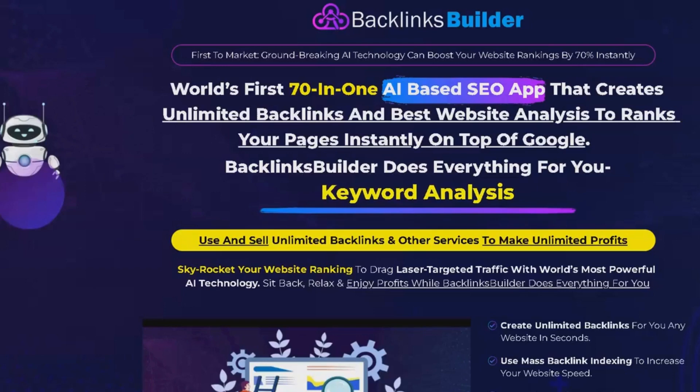Welcome to my Backlinks Builder review. As you may already know, in today's competitive digital landscape, ranking on the first page of Google is crucial for online success.